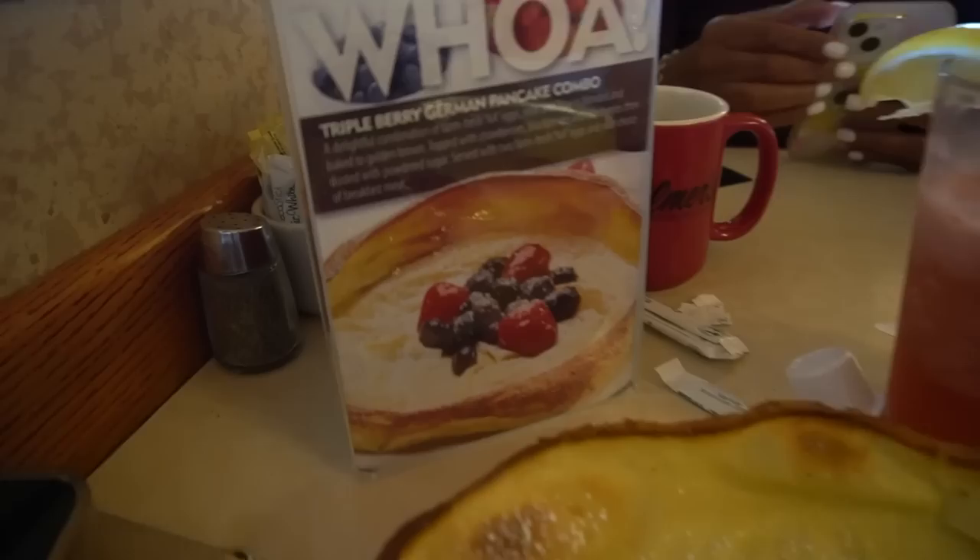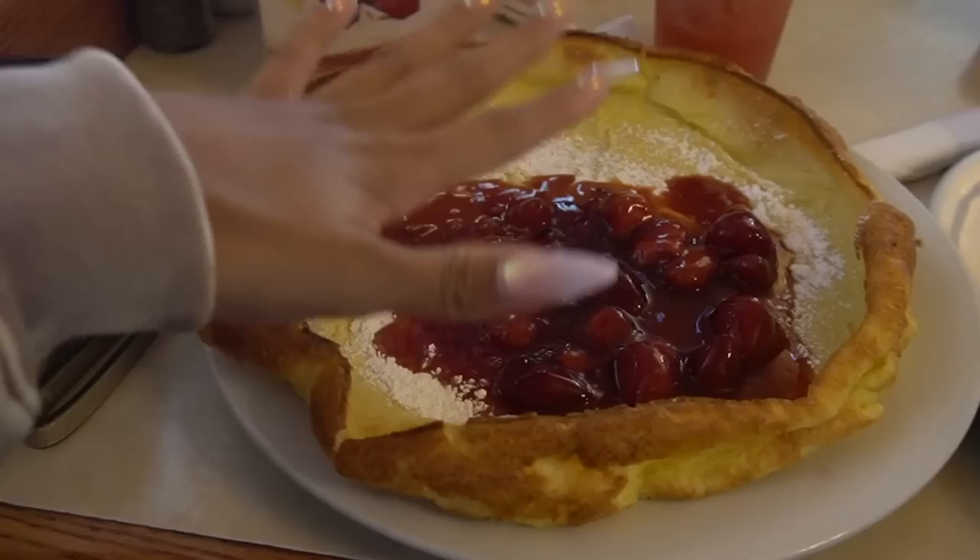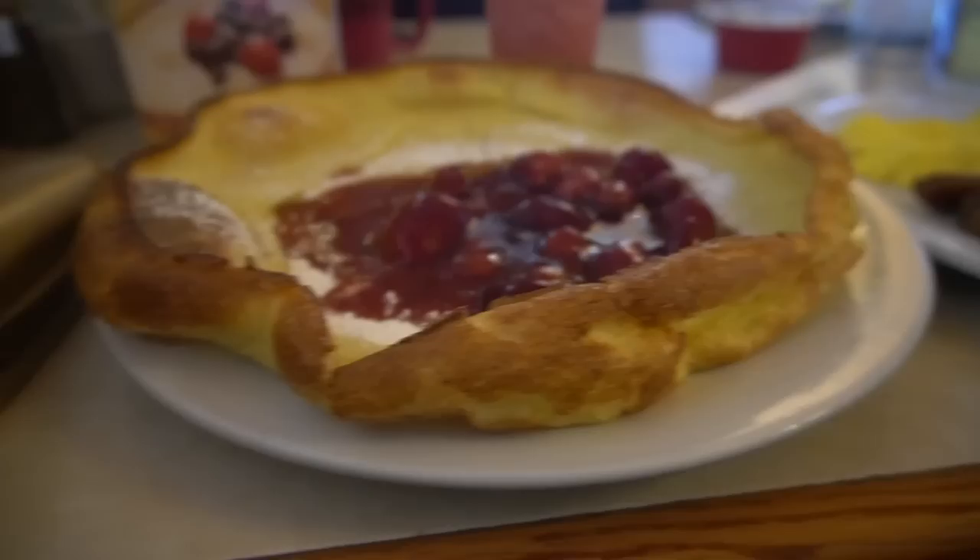Goodbye, Wander House Joshua Tree — it's been real! So we are at Elmer's breakfast diner, which has good reviews. One of their famous things is this German pancake, so of course I had to get it. It's giant — got it with strawberries. It's nice.